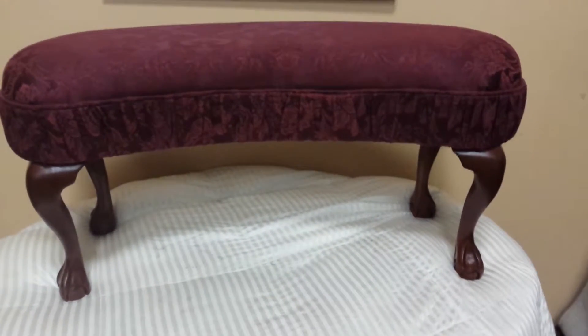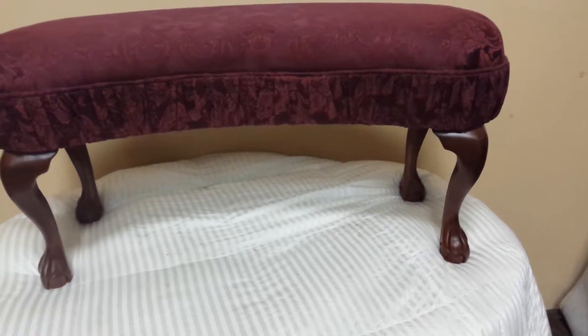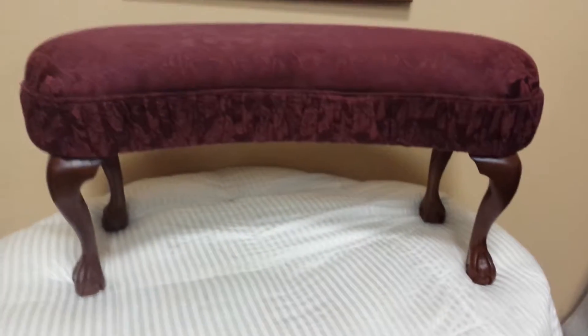Wow guys, perfect entrance way — you know, you decide what to do with it at the end of the bed. This bench is awesome. Let's go through it.